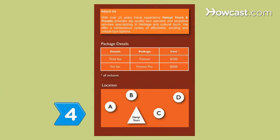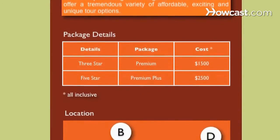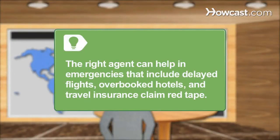Step 4. Ask the right questions: How long have they been in business? Are there fees beyond booking fees? How accessible is the agency for travel emergencies? The right agent can help in emergencies that include delayed flights, overbooked hotels, and travel insurance claim red tape.